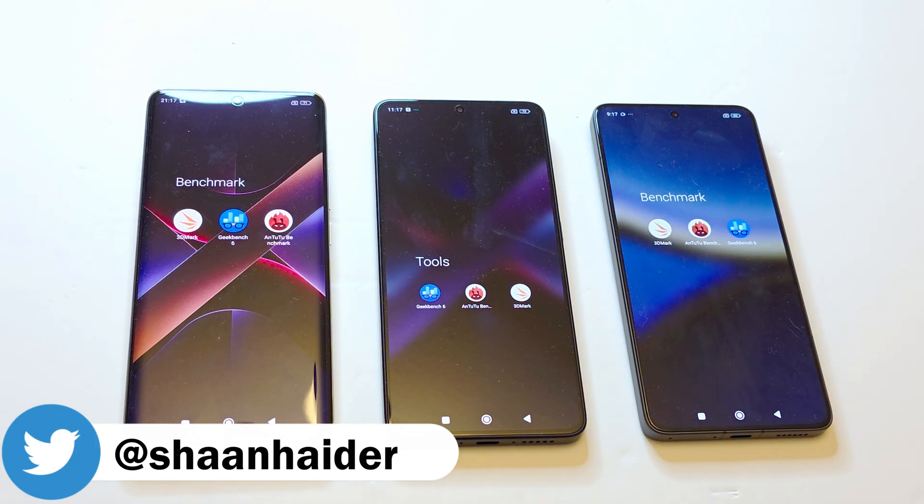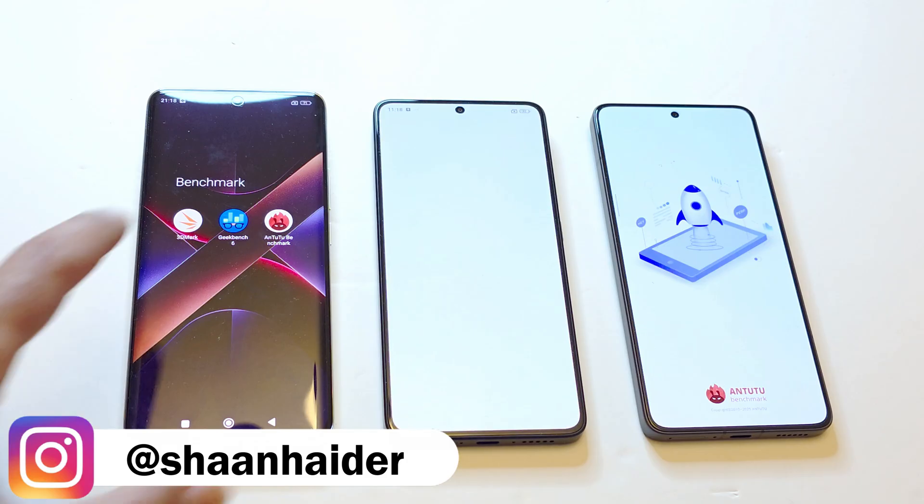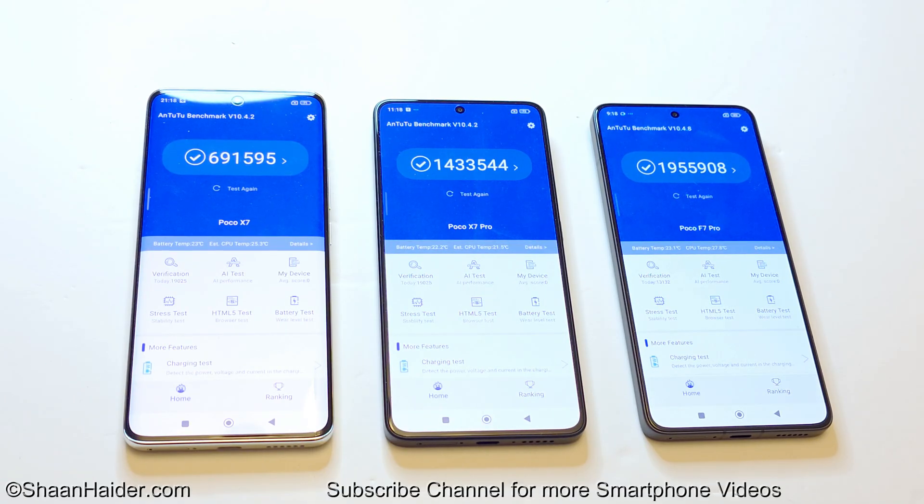We will just have a quick look at the test score results. Starting with AnTuTu Benchmark: the Poco F7 scored 691,595; the Poco X7 Pro scored 1,433,544 million points; and the Poco F7 Pro scored 1,955,908 million points. The winner is the Poco F7 Pro, then the Poco X7 Pro in second position, and the Poco X7 in third.